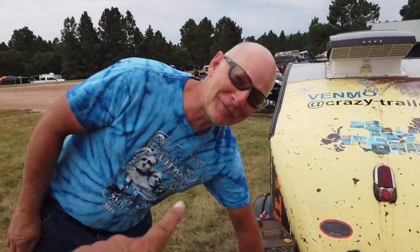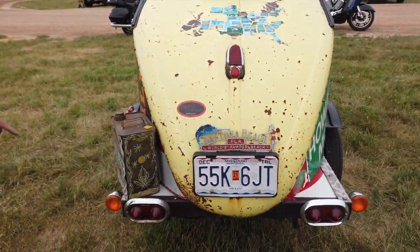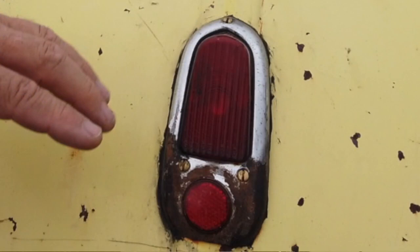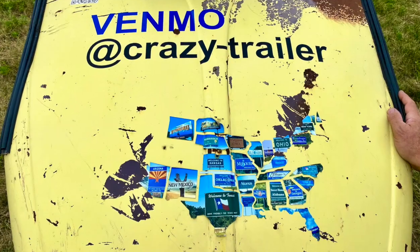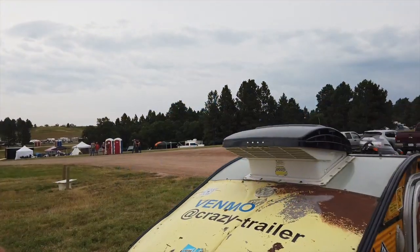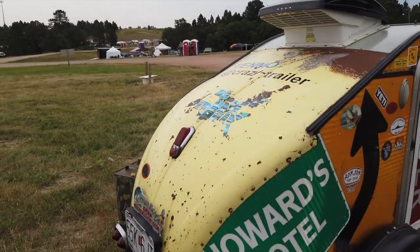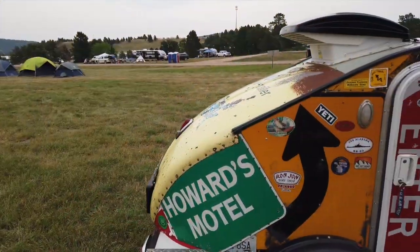These are '52 Buick taillights, Moto Guzzi turn signals, and this is like a '48 Chevy taillight right there. He's got a map on the back here — very cool. This shows all the states where it's been pulled — that's where he got his namesake, the Howard Motel.